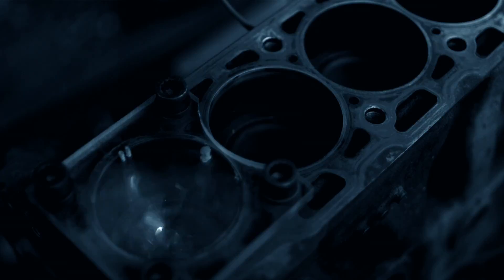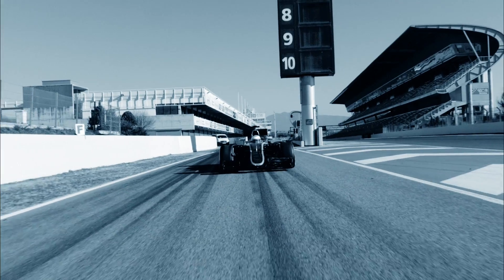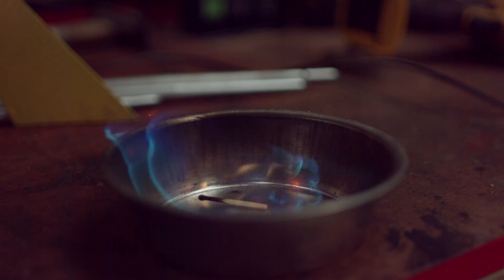Reaching speeds of up to 360 kilometers per hour, Formula One has the fastest road course racing cars in the world. To achieve this, they are precision engineered, designed to make the most out of every drop of fuel.